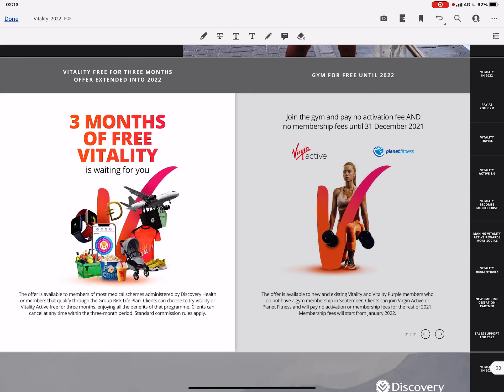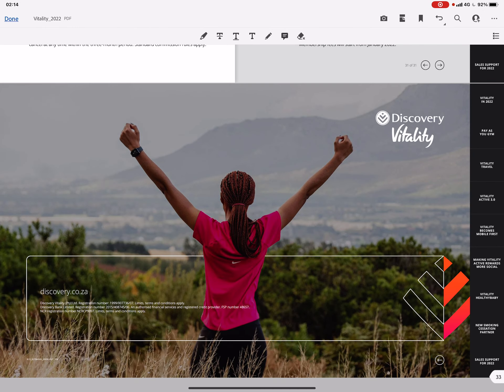Special offers include three months of free Vitality — you won't pay for it for three months, which allows you to set everything up and make sure you get the best benefits once you start paying. You can also join the gym with no activation fee and no membership fees until 31 December 2021 — the activation fee was between 600 and 800 rand — and after that you'll pay a 75% discount on your gym, which is also a very nice benefit.